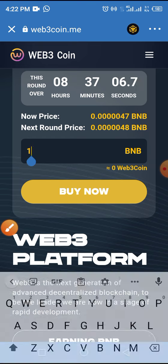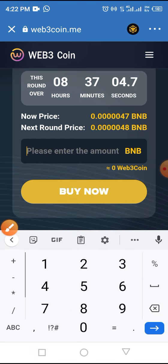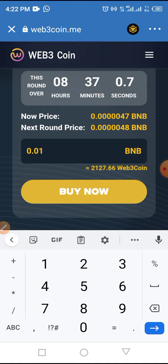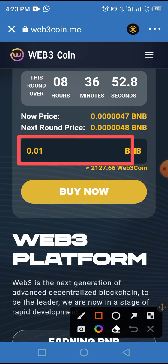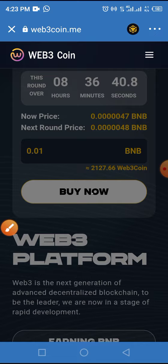With 0.01 BNB you get approximately two thousand one hundred and twenty-seven WebCoin in your wallet. Now tap on Buy Now.